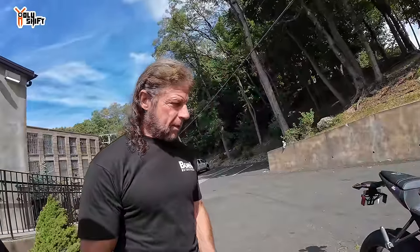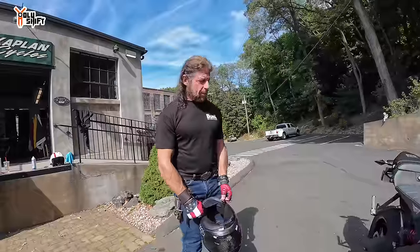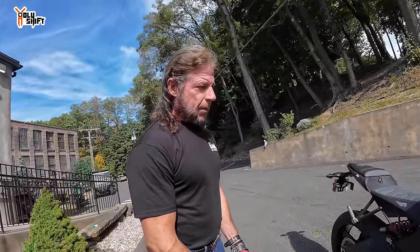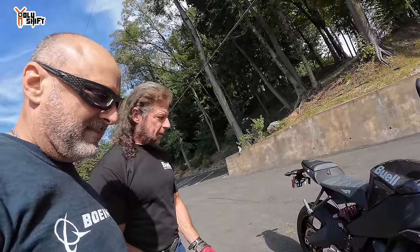They handle every single one of these. V-twin? It is a V-twin, it's liquid cool. Liquid cool. Fuel injected. Six speed. Weighs 419 pounds. It's extremely light. The power to weight ratio is obscene on it. It wheelies on command — just crack the throttle and stand right up.